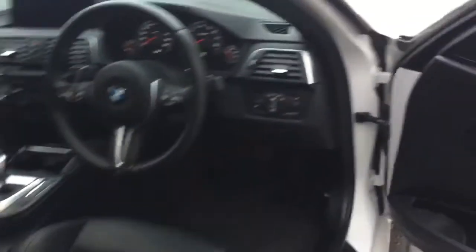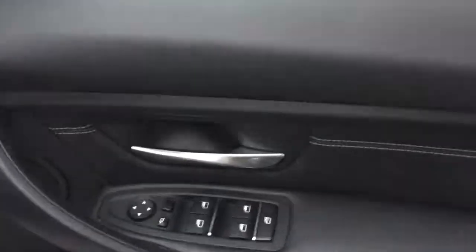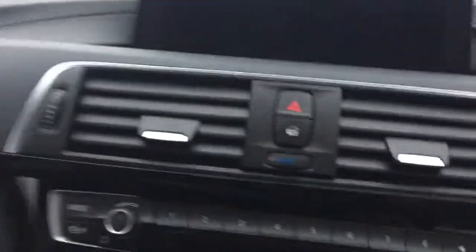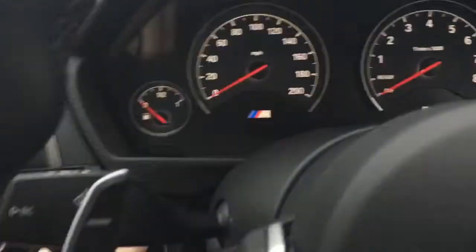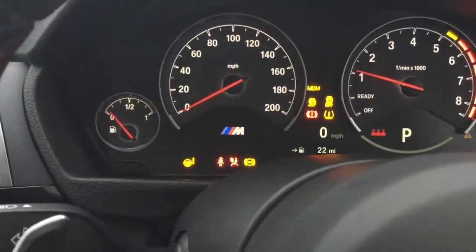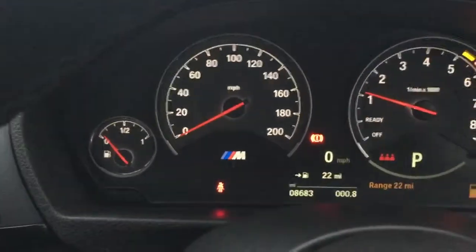Unmarked. On the business side: electric folding door mirrors, memory set, electric seats as well. Exact mileage is 8,683.